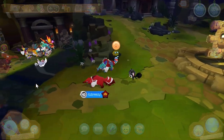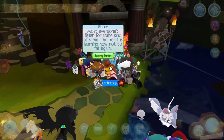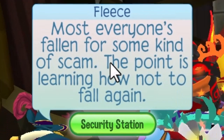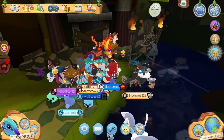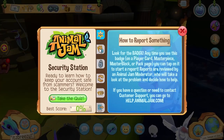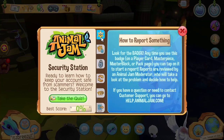Now I'm in the Lost Temple of Zios to check out what this sheep has to say. This is the Security Station, and this sheep's name is Fleece. She says most everyone has fallen for some kind of scam — the point is learning how to not fall again. This is like a whole menu, very cool — I'm definitely going to make a separate video all about this.